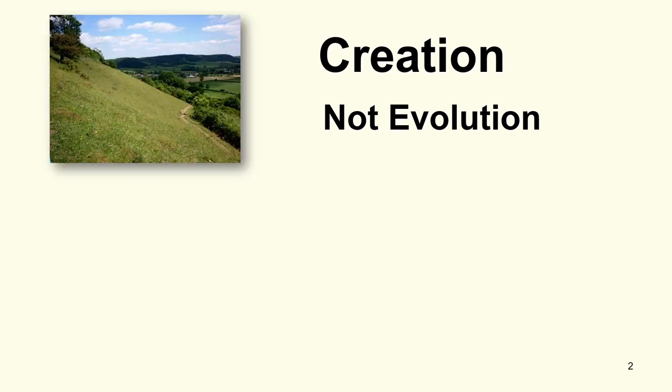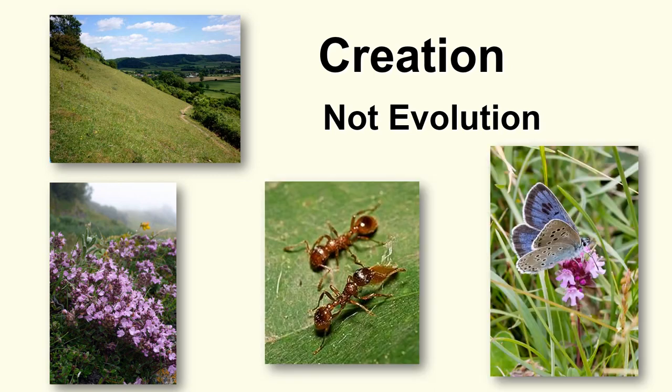Creation, not evolution. On this first slide we're going to look at four pictures: top left hand corner we have a picture of a south-facing slope, a grassy bank; then we have a picture of a wild flower — it's actually wild thyme; then there's a picture of red ants; and then we have the butterfly, the large blue. In this presentation we're going to look at the life cycle of the large blue, which is remarkable, and so much design is involved with this butterfly that one has to believe in a creator.